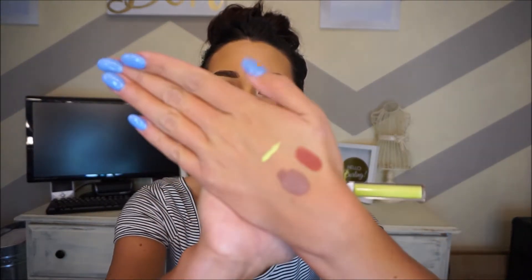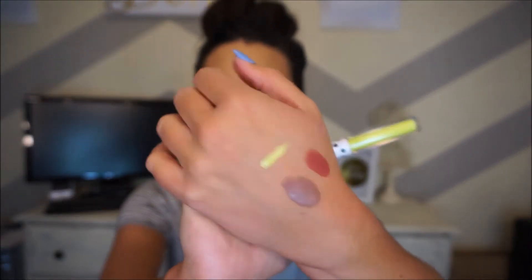From Lime Crime I also got one of their liquid liners in the color Chartreuse — it's a lime green color I've seen a lot of makeup Instagrammers use instead of black liquid liner. It's so pigmented, like a bright lime green — it's crazy.